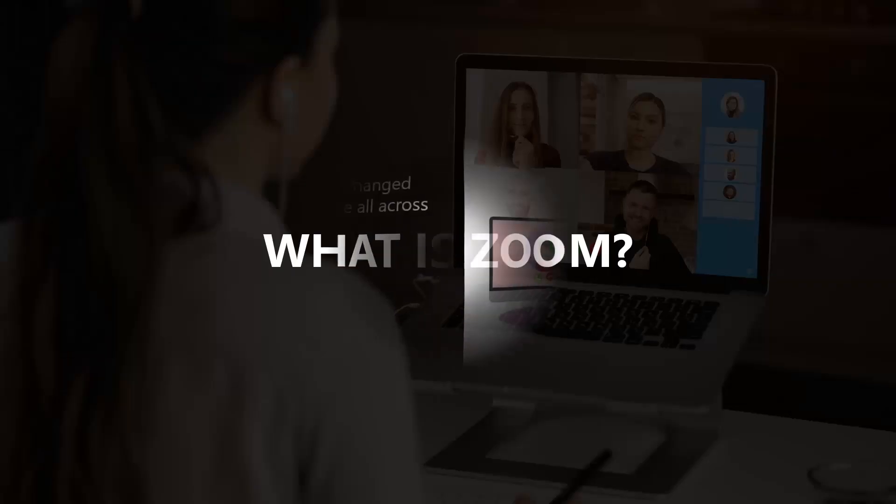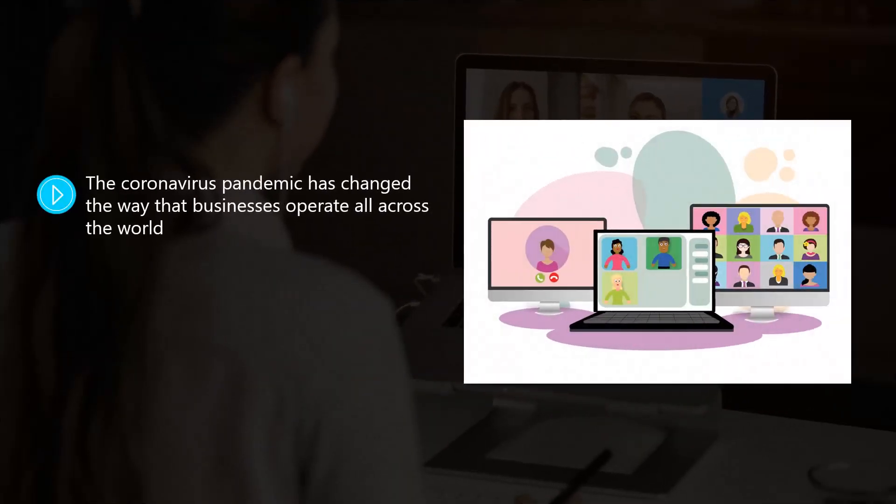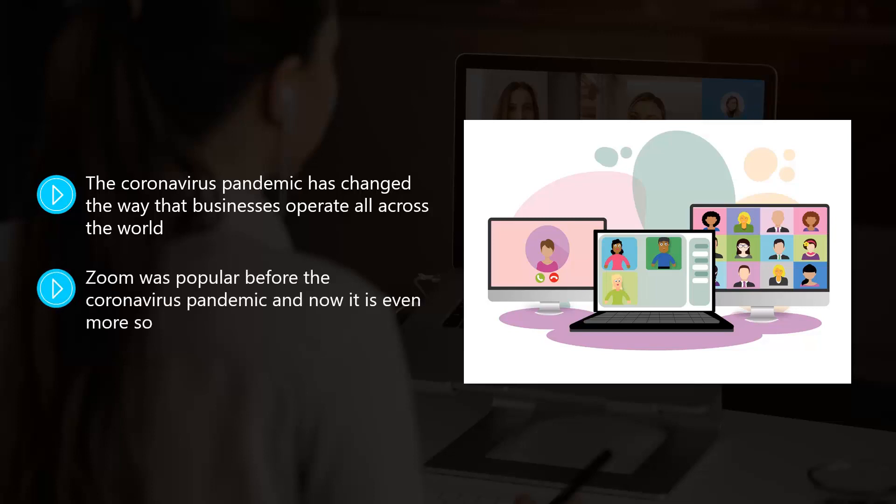What is Zoom? The coronavirus pandemic has changed the way that businesses operate all across the world. Conventional, in-person meetings are now being replaced with safer video conferencing meetings. Zoom has become the go-to application for video conferencing available today. Zoom was popular before the coronavirus pandemic, and now it is even more so.